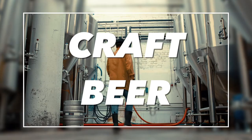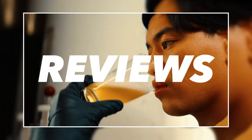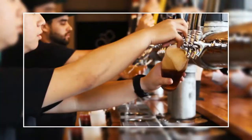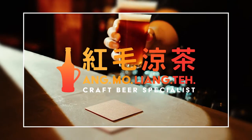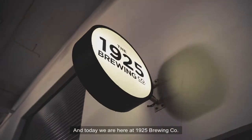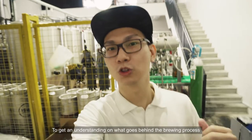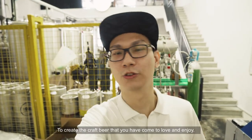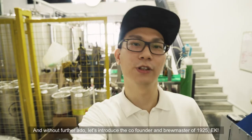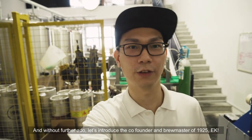And with that we come to the end of the brewing... Hi, my name is Jerry from Angmo Liang Teh and today we are here at 1925 Brewing Co. to get an understanding of what goes behind the brewing process to create the craft beer that you come to love and enjoy. And without further ado, let's introduce the co-founder and brewmaster of 1925, EK.